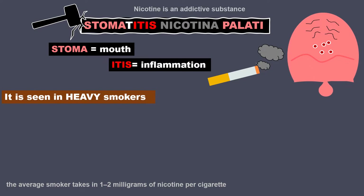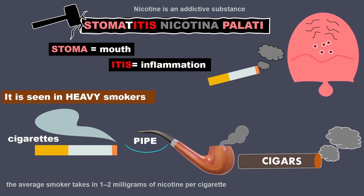It is seen in heavy smokers who have been smoking for years and years together. It could be cigarettes, pipe, or cigars. It is most common in people who smoke pipe and cigars.